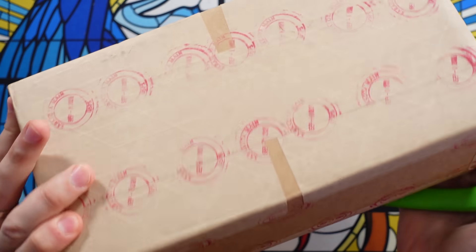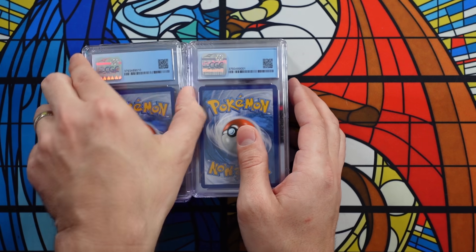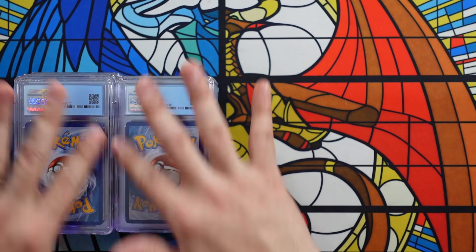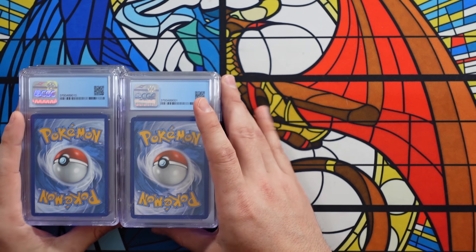We're going to do the first box first, because I think this is the box of cards that do not have subgrades. Through the magic of editing, we're going to get through this Fort Knox of a box and have all the cards for you guys to look at real quick. Now you may remember, I did a video when I bought a bunch of these cards saying I was going to ship them off to be graded — and here we go.